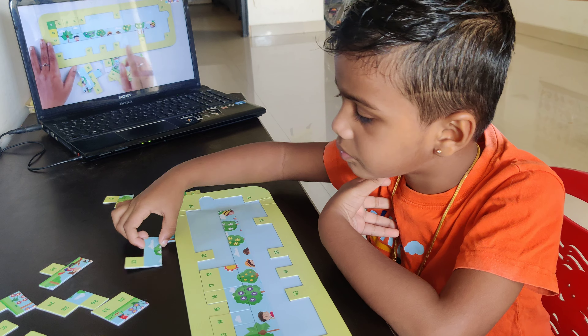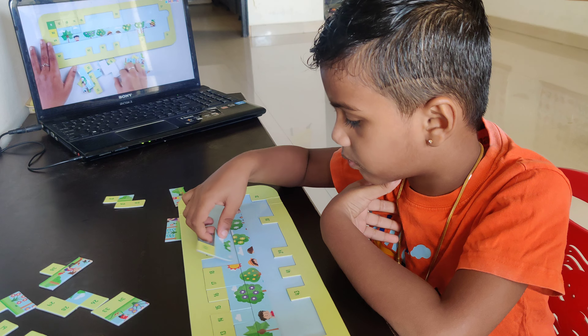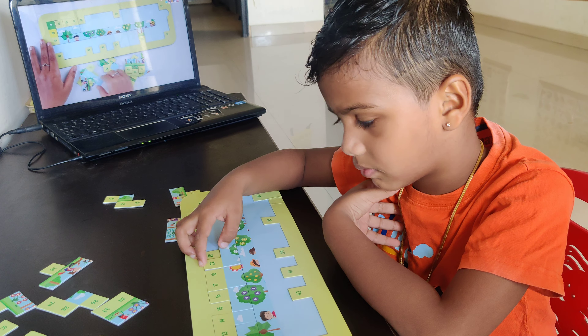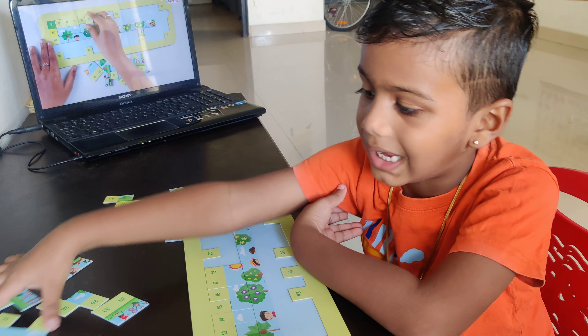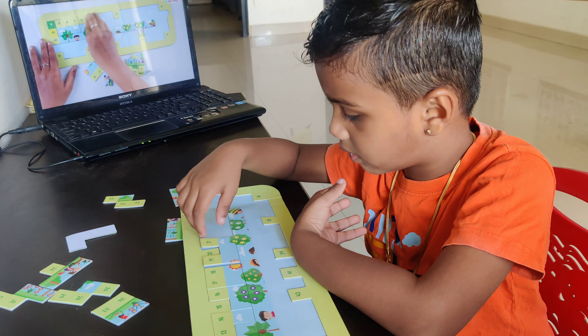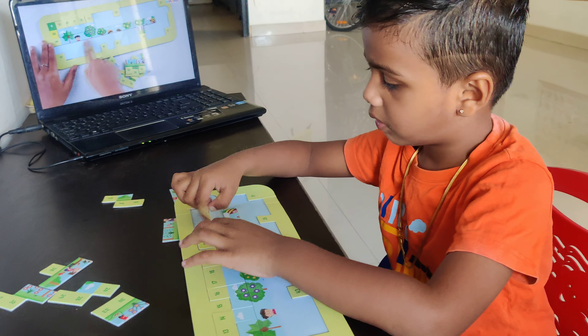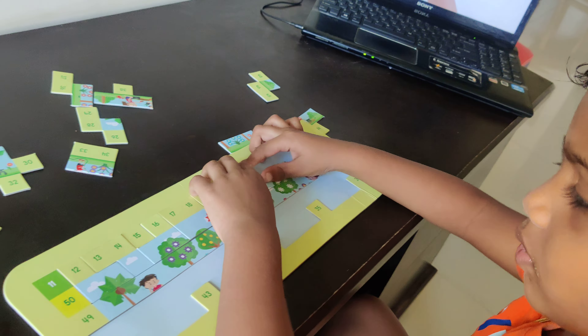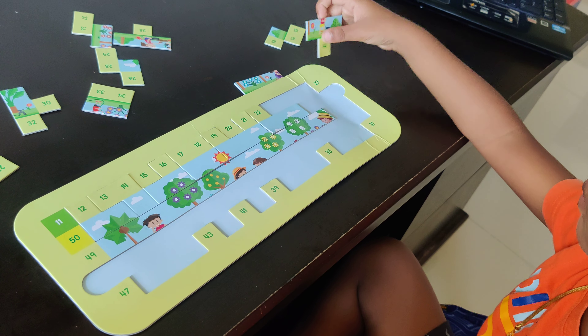That is already 13 here. So, we need 16. Yeah, 16. Is it right? Right here. So, we will fix 16. And it is already on the side of the puzzle, so that comes up to 16. Slowly, slowly. 17 and 18.